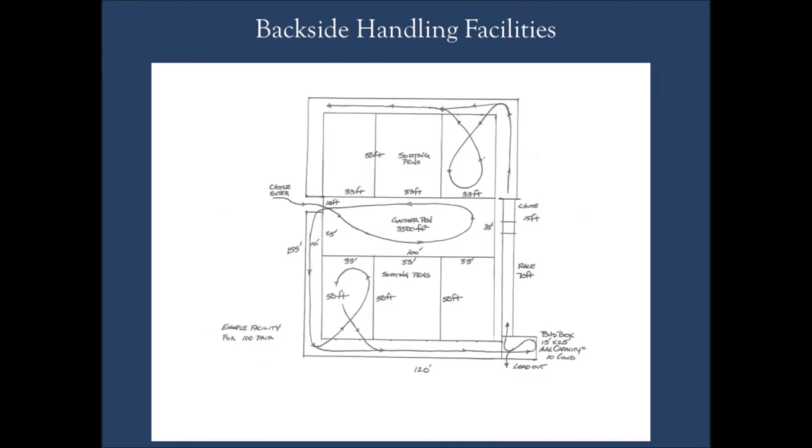We also want to have some opportunities to sort on the backside of the chute so we can get them going into the chute in the order we want. I always like to have some sorting facilities on the backside and some on the front side of the chute. Let's look at this example handling facility — it's one I kind of came up with, similar to one I implemented on my own place. There's nothing fancy about it, but it accomplishes the objectives I need it to accomplish.